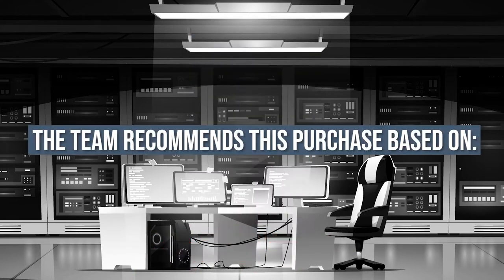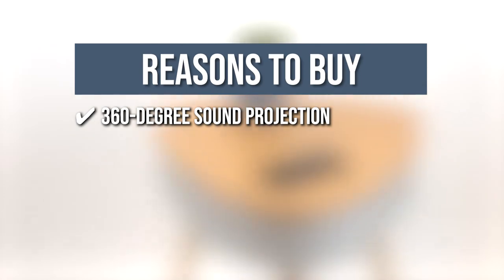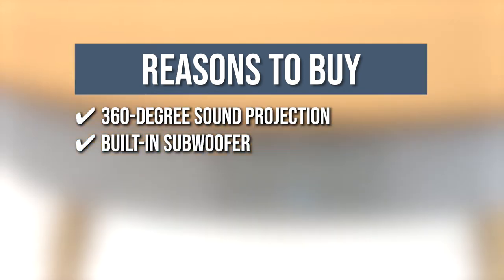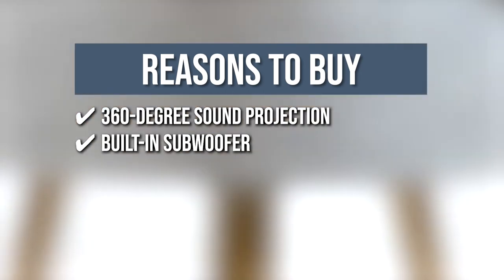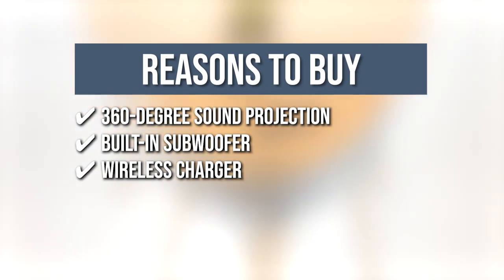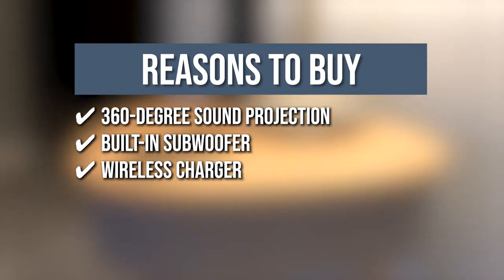The team recommends this purchase based on the following. 360-degree sound projection: if you're in charge of the tunes in your house, the 360-degree sound projection will help you deliver the music to all corners of your house equally. Built-in subwoofer: the stereo speakers have a built-in woofer that provides an immersive audio experience. Wireless Charger: with a 5-watt wireless charging port, this product can provide charge for iPhone 8 Plus to iPhone 11, Samsung S7 to Samsung S10, and all Qi-enabled devices.